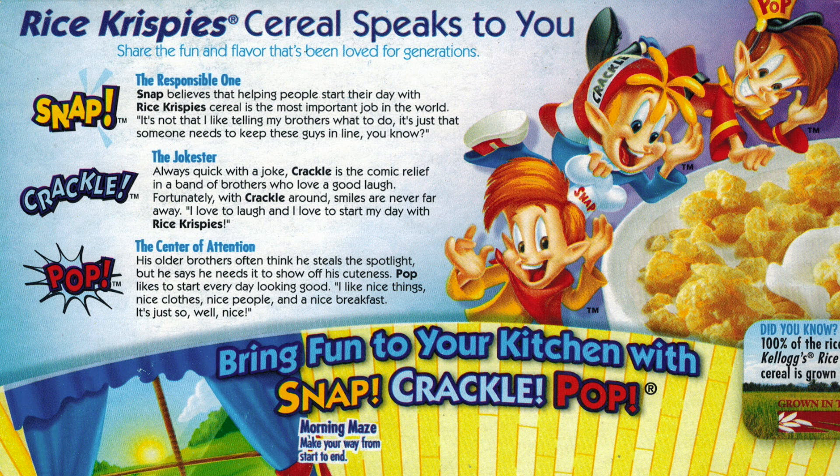The real gem on the back of this box is the descriptions of the three elves. I know I'm pretty well versed in cereal history and culture, but I gotta admit that even I didn't know the three elves had such distinct personalities. Apparently Snap is the responsible one, Crackle is the jokester, and Pop is evidently the youngest brother and the center of attention. I didn't know any of this — I guess you learn something new every day. So this cereal was chugging along for years just fine. It was great, consumers loved it, there was nothing wrong with it.